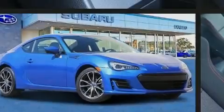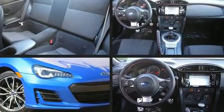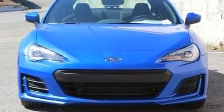Introducing the 2017 Subaru BRZ. This two-door, four-passenger coupe just recently passed the 30,000 mile mark. Subaru made sure to keep road handling and sportiness at the top of its priority list.